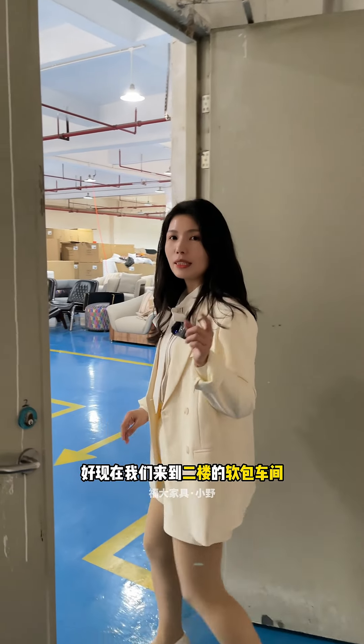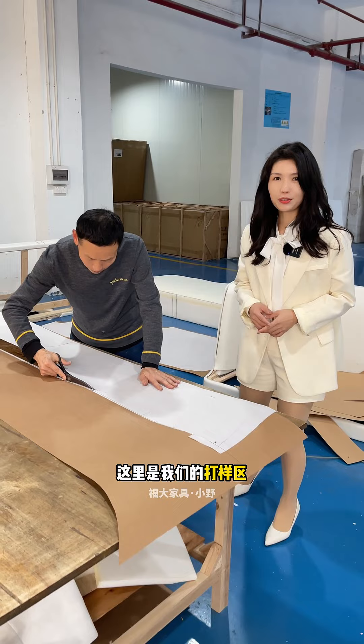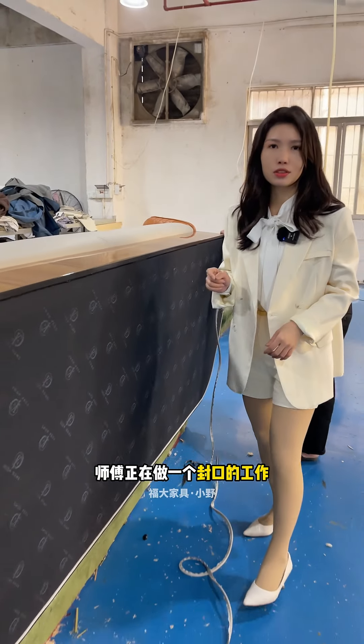The building behind me is our factory car hall. The first floor is our carpentry car hall. Look, the master is tasting the veneers.